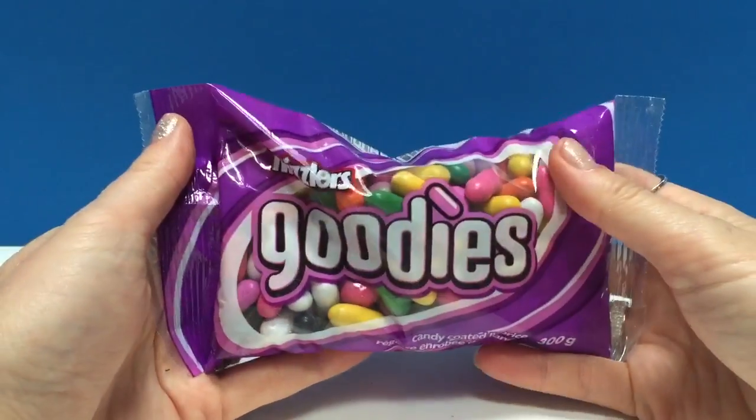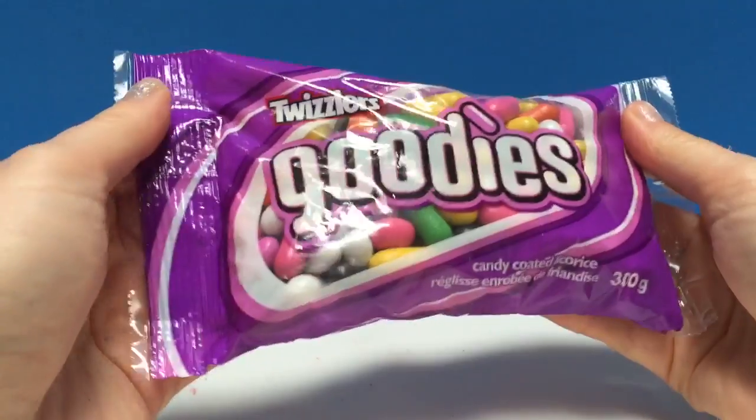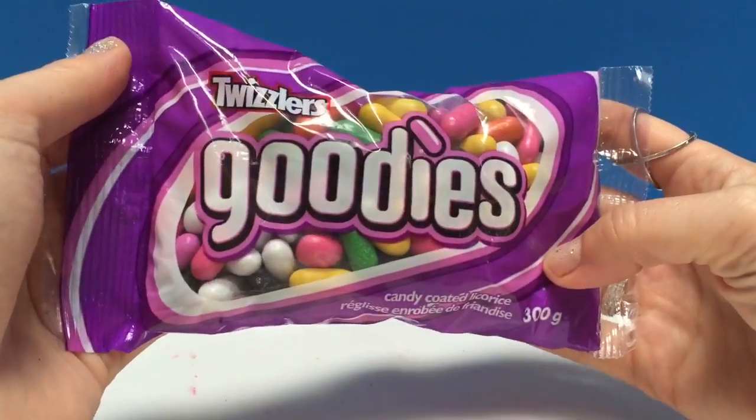Hello and welcome to Tiny Treasuries. Today we have a new candy — they're called Twizzlers Goodies. I used to have these candy coated licorice candies when I was a kid.